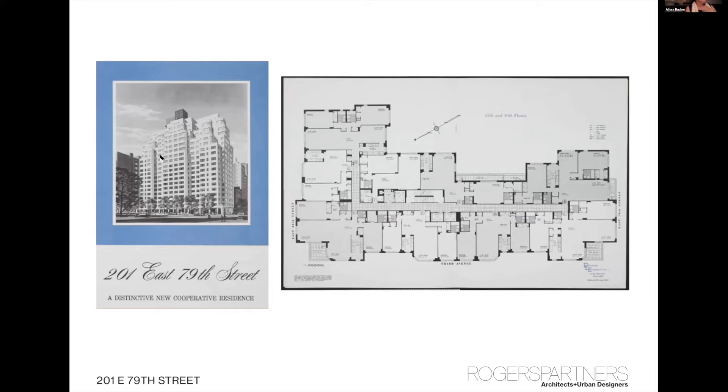The project we were engaged to work on was the facade of a building in New York City that was built on the Upper East Side in 1960-1961. At the time, the building was really state-of-the-art luxury housing. The rooms are very gracious, though not designed to today's standards — the kitchens are very small, but the bedrooms are twice the size of current luxury buildings.